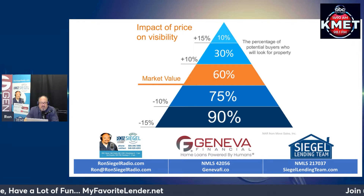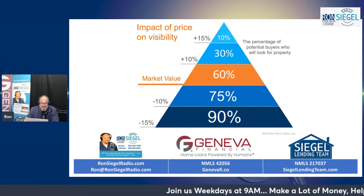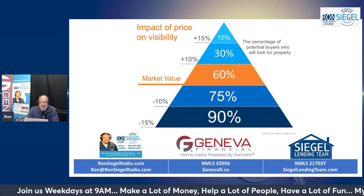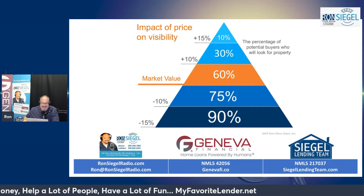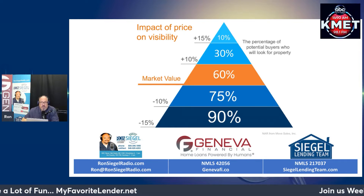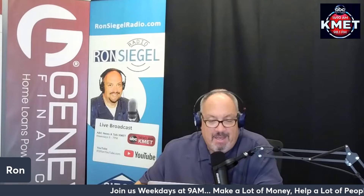Price your property properly - think about that. If you've got a $500,000 house and you price it at $575,000, people are going to know it's overpriced. But if you price it at $425,000, people are going to say 'I've got to go see this - is there something wrong? What am I missing?' So pricing it properly is the start.